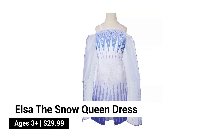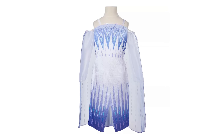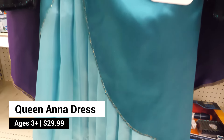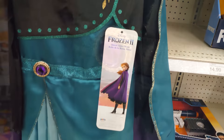Elsa the Snow Queen dress is inspired by Elsa's iconic final fashion as the Snow Queen in Frozen 2. Celebrate the moment when Anna became Queen of Arendelle with the Queen Anna dress. It features rich black, purple, and gold colors and a bejeweled belt detail with a flowing cape.